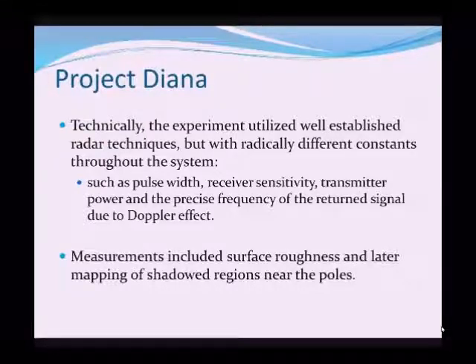But certain constants were radically different for the purposes of launching radio waves outside the Earth's atmosphere into space — such things as the pulse width, the duration of the radio pulse in seconds, the receiver sensitivity and transmitter power, which both had a major bearing on how strong the reflected signal would be, and the precise frequency of the return signal, affected by the Doppler effect and other physical phenomena of radio signals passing through the atmosphere.